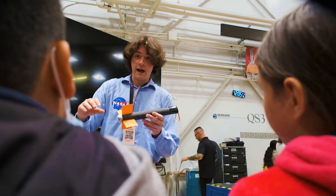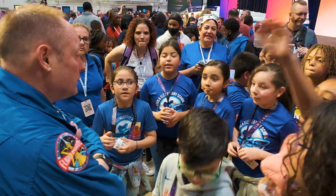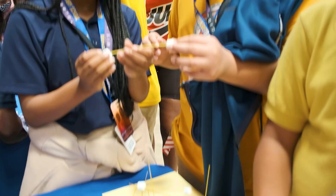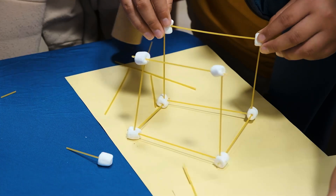Remember, be creative and curious. Ask questions. Test and retest. And most importantly, work as a team because we are better together.